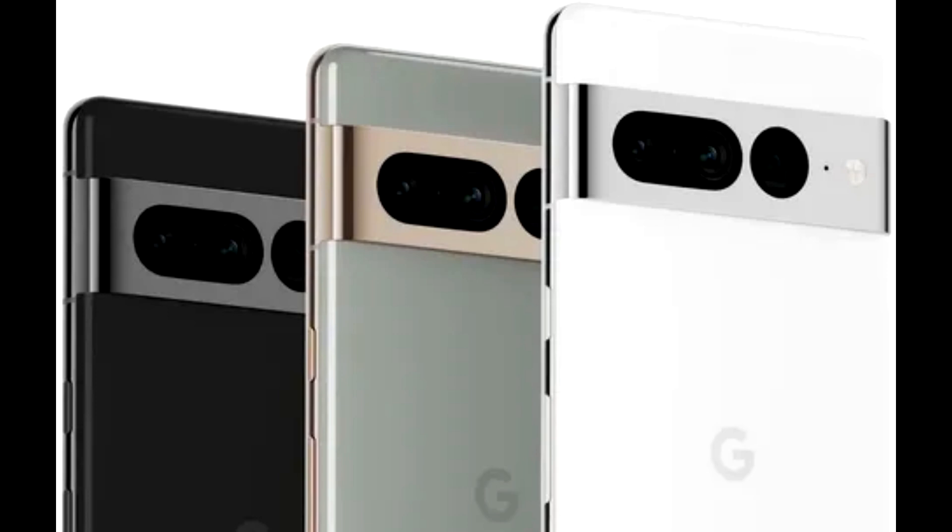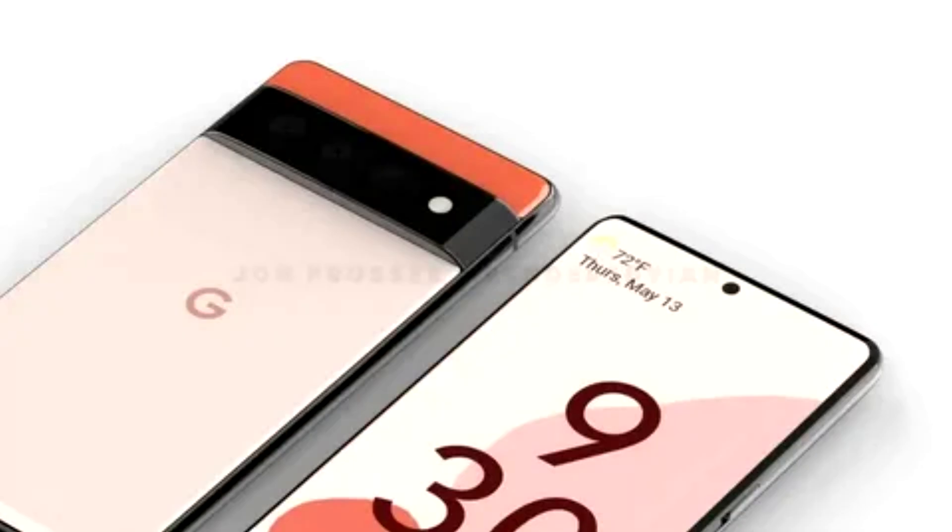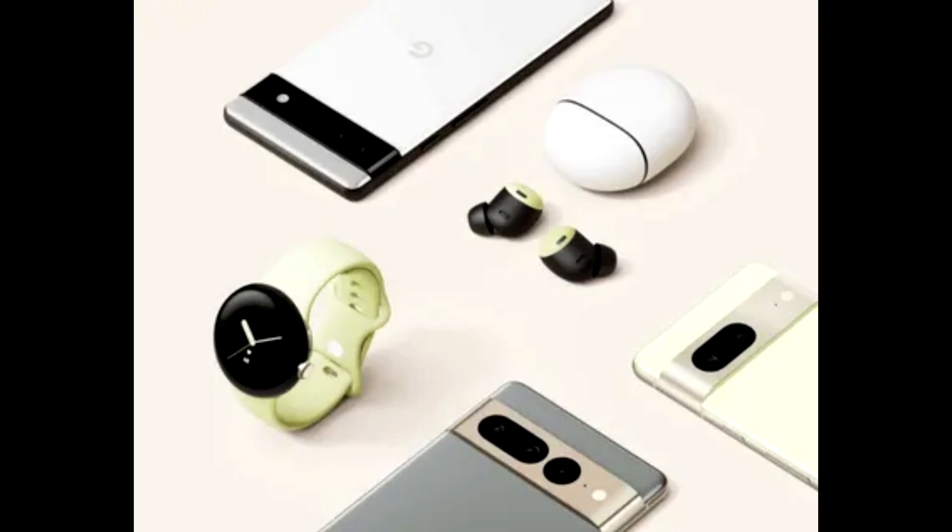Voice messages are great, but you're not always in a great place to listen to one. With Pixel 7's speech recognition technology, your phone can now transcribe voice messages on Google's Messages app, so you can easily read them as soon as you receive them.